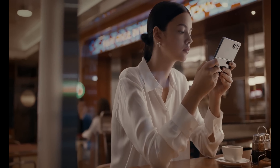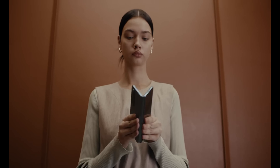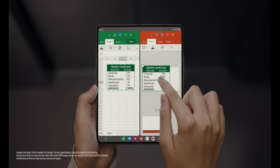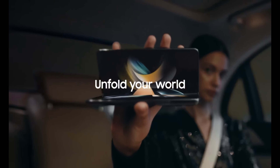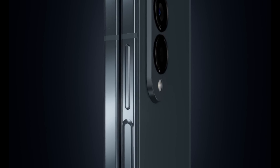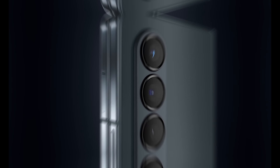Z Fold 5 will run on the Qualcomm Snapdragon 8 Gen 2 chipset and will offer external S-Pen support, not built-in. Z Fold 5's camera sensor remains the same as Galaxy Z Fold 4, which is the 50-megapixel ISOCELL GN3 sensor.